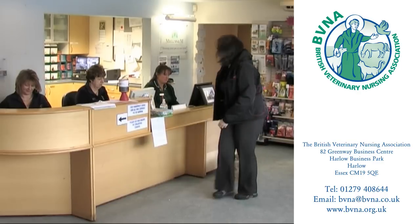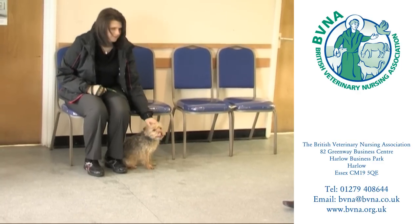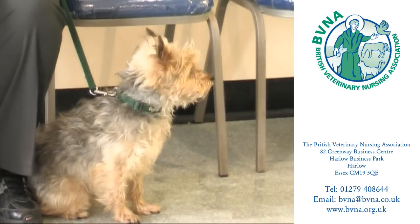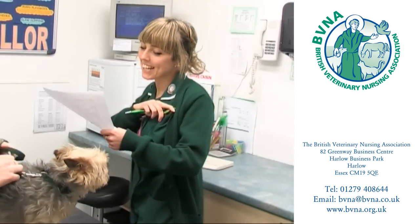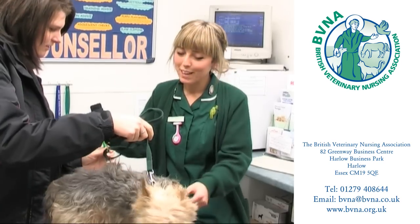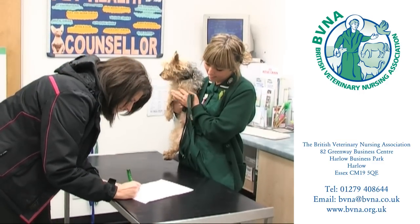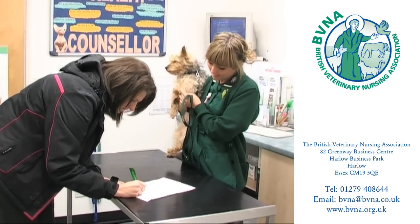The receptionist is the first contact the client has with the practice and must make a favourable impression. It's important to be of smart appearance at all times as well as being cheerful, patient and helpful. Owners can often be in an emotional state when their pets are unwell, and the good veterinary nurse must be able to deal with such situations sympathetically.